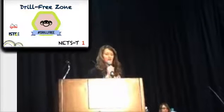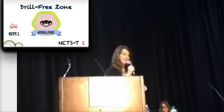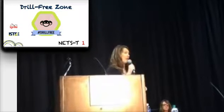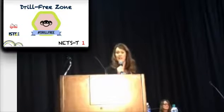Drill-free zone. Drills have been known to stifle the four Cs. Do you create lessons that encourage students to communicate and collaborate? Does the culture of your learning space truly embrace creativity?